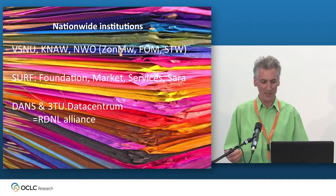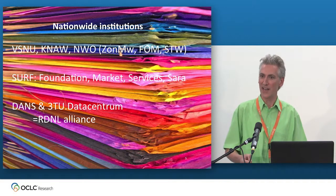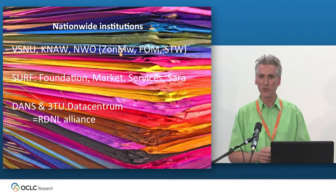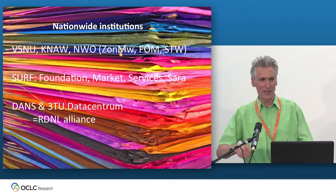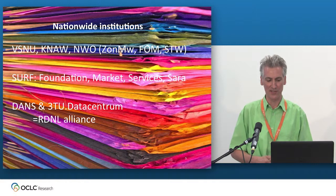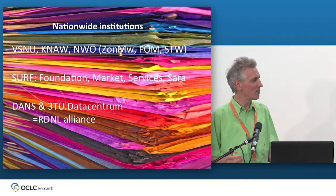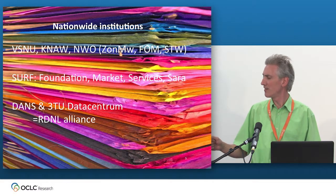Specifically for the RDM landscape, we have DANS and also the 3TU Data Centre, which together form the RDNL Alliance. DANS deals with humanities and the social sciences. The three technical universities set up their dedicated data centre and it was decided that should be the counterpart of DANS for the beta sciences. It's all in flux — which roles each of these institutions is taking, they're all very much wayfinding. We can't build on any of these; they don't know themselves.